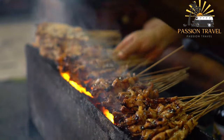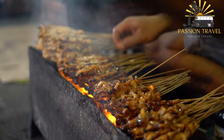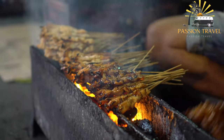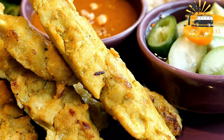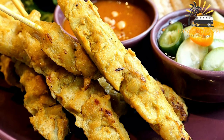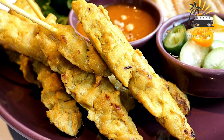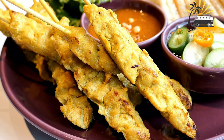The marinade used for satay can vary from region to region, but typically includes a mixture of spices such as turmeric, coriander, cumin, and lemongrass, along with soy sauce and other seasonings. Satay can be enjoyed as a main dish or as an appetizer, and is often served at outdoor gatherings and events. It is a versatile dish that can be customized to suit individual tastes and preferences, making it a popular choice for both meat lovers and vegetarians alike.